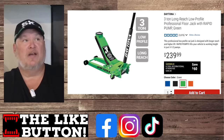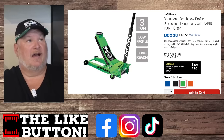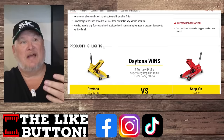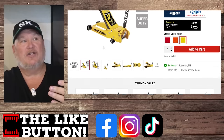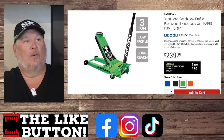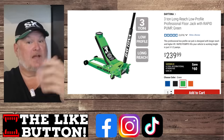When it goes on sale, that would drop it down to the same realm as the super duty — I think the super duty was $280, $290. So would you rather get the standard one at $290, or the long-reach low-profile for $10 more? Think about that.